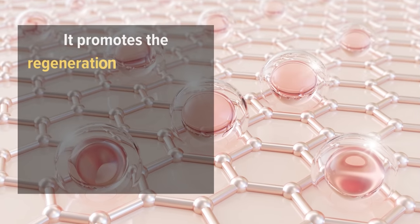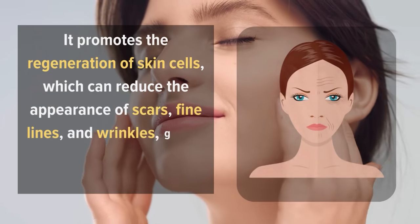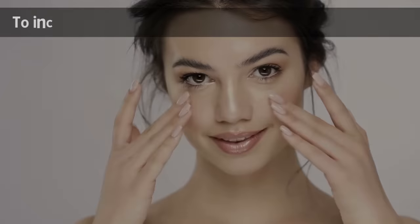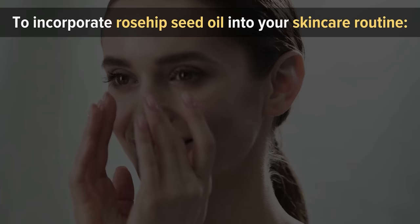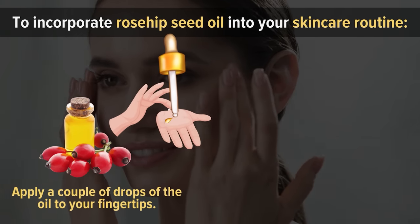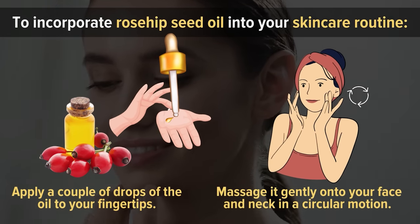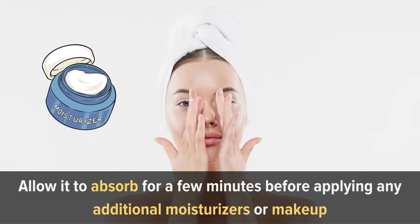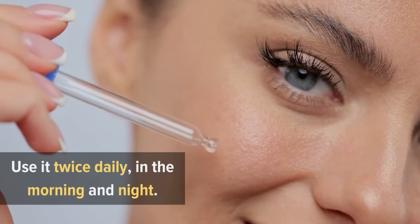It promotes the regeneration of skin cells, which can reduce the appearance of scars, fine lines, and wrinkles, giving the skin a more youthful and radiant look. To incorporate rosehip seed oil into your skincare routine, apply a couple of drops to your fingertips and massage it gently onto your face and neck in a circular motion. Allow it to absorb for a few minutes before applying any additional moisturizers or makeup. For best results, use it twice daily in the morning and night.